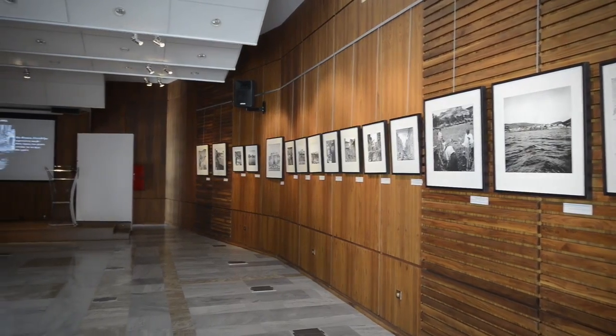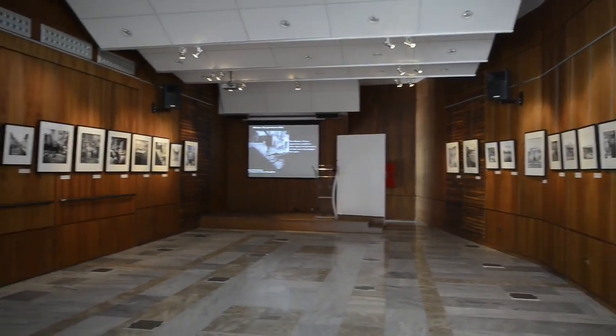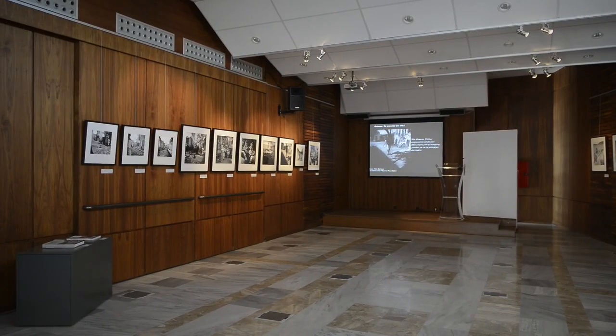The Archaeological Museum of Igoumenitsa plays an important role in the cultural life of the city, as it often organizes a number of events and educational programs.